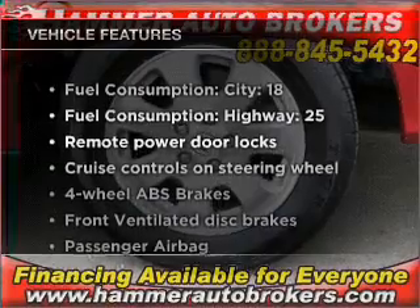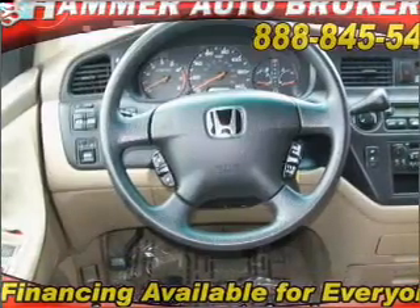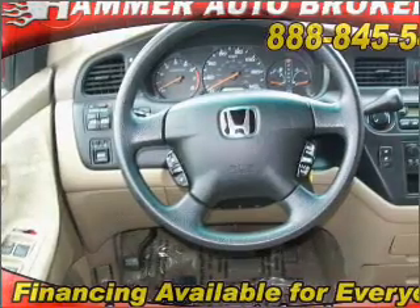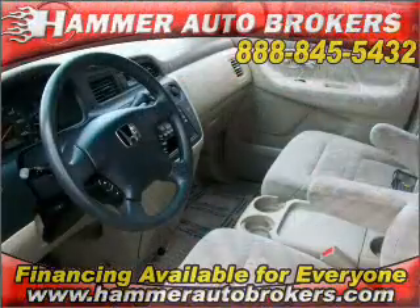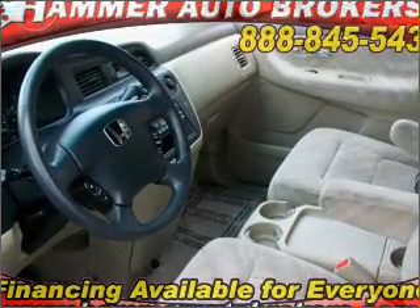Enjoy these notable features included in this ride: air conditioning, power door locks, power windows, power steering, cruise control, power mirrors, an alarm system, an AM-FM stereo with a CD player, and an adjustable tilt steering wheel.